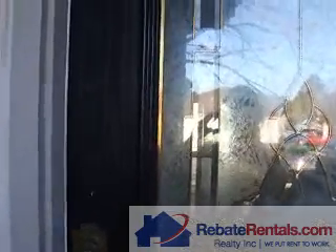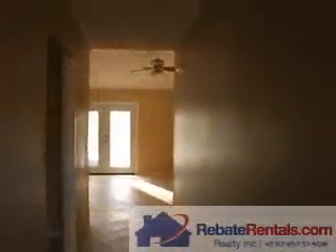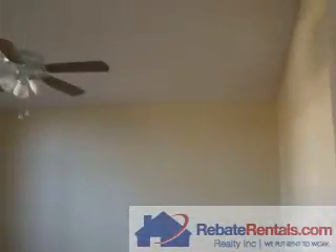Rebate Rentals presents Blue Ridge in Kingsington. It is a four bedroom, two bathroom plus a den. The den is up the front with a ceiling fan.